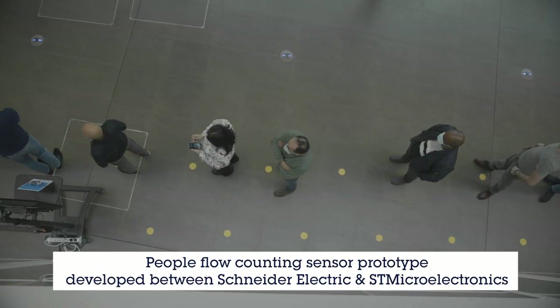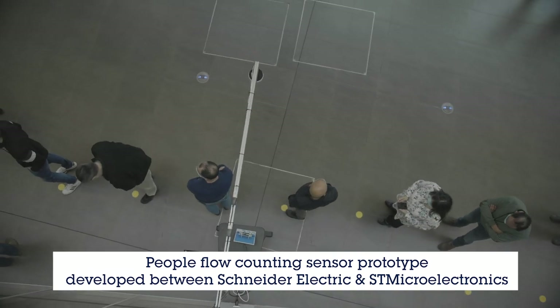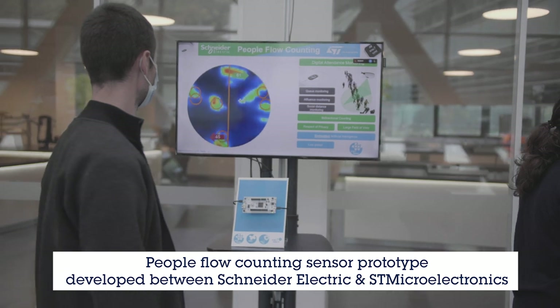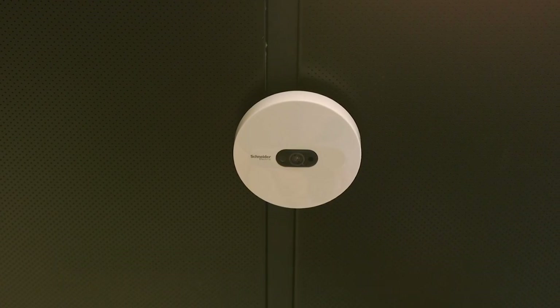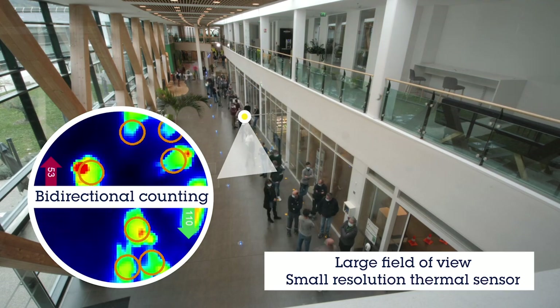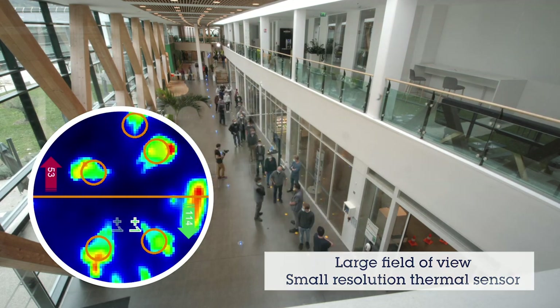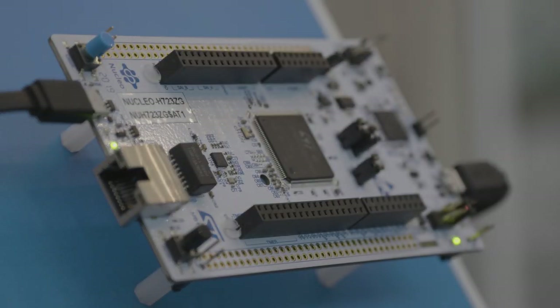The people flow counting sensor developed by Schneider Electric in partnership with ST Microelectronics enables the counting of the number of people and the detection of whether they are crossing a virtual line in both directions. Using a large field of view and a small resolution thermal sensor, this prototype can count in real time and with a high level of accuracy the restaurant's attendance while running on the standard STM32 microcontroller.